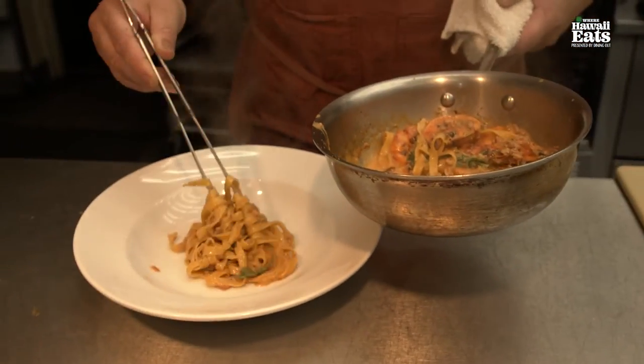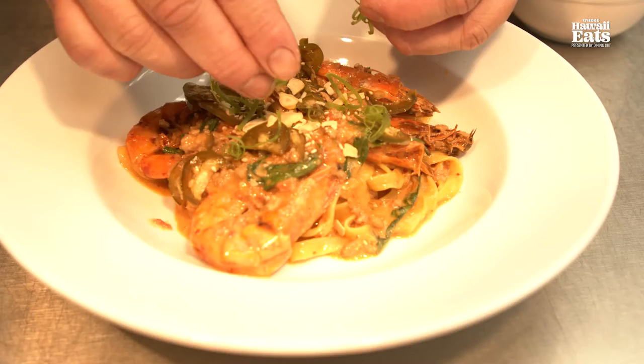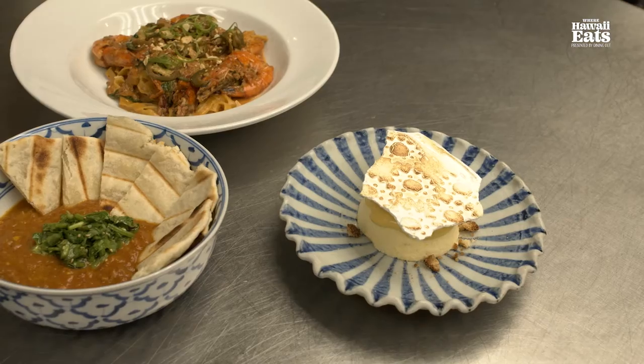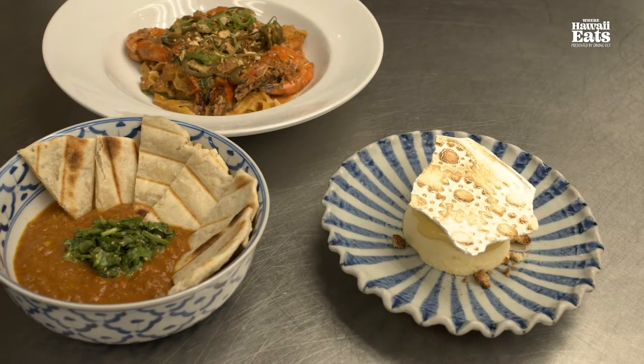We have our fresh pasta made in house, a Kauai shrimp bulgogi with pickled peppers, garlic and fresh basil. Here we have our lemon semifreddo — it is my take on a lemon meringue pie. It has a lilikoi curd, a lemon crumble and a kapa meringue.